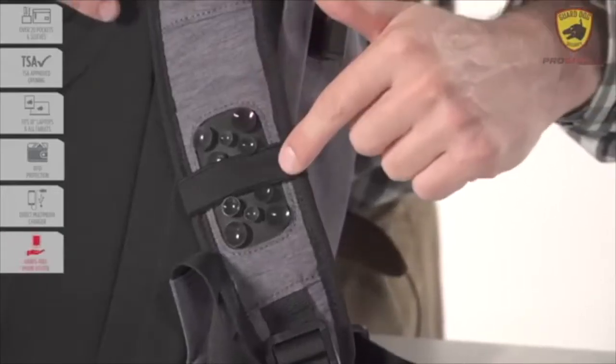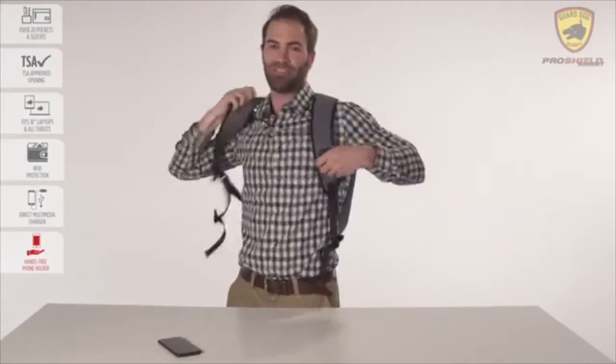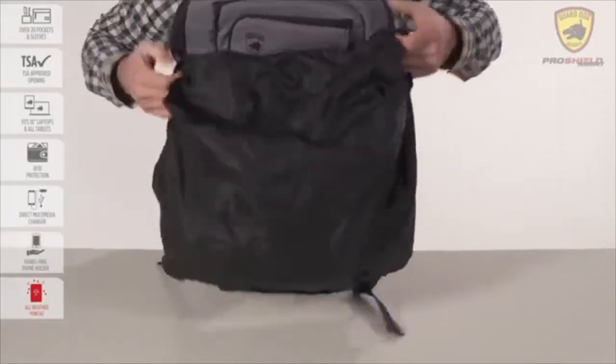Well-located suction cups and an elastic band on the shoulder strap allow you to safely stow any mobile-sized phone, completely hands-free, and easily accessible when you need it. During rain or snow, the ProShield Smart covers up to protect your most valuable assets by quickly deploying the bag's poncho.